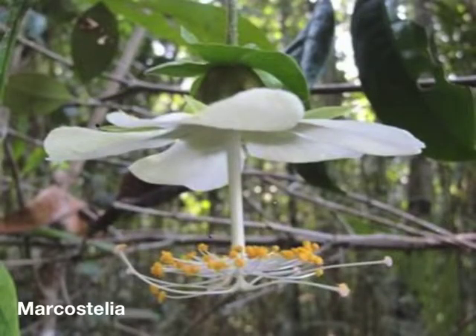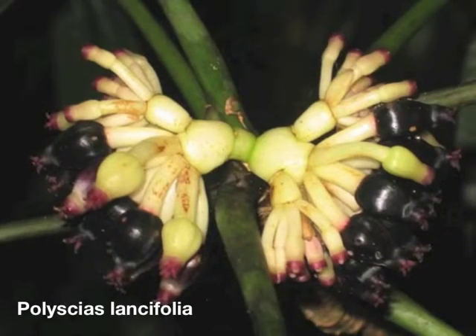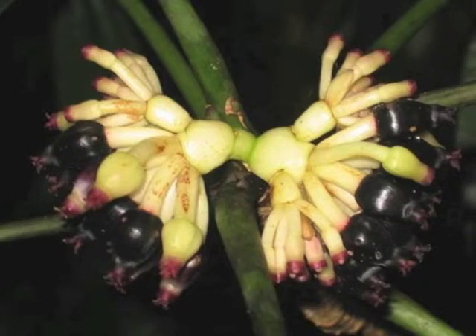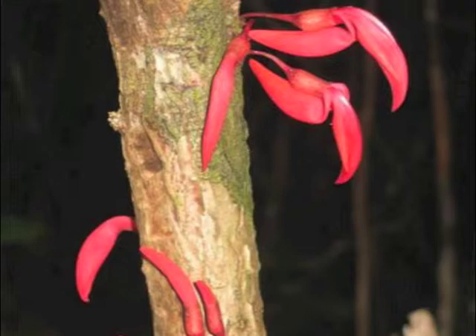For example, this lovely flower belongs to a species of Macrostelia that is new to science and currently known only from this forest. These are the strange fruits of Polysias lancifolia, known only from a small part of southeastern Madagascar. And these remarkable bird-like flowers come from a small tree called Silvichatia grandidieri, known just from the Nkarubulava and Akatrika Forest and one other protected area.